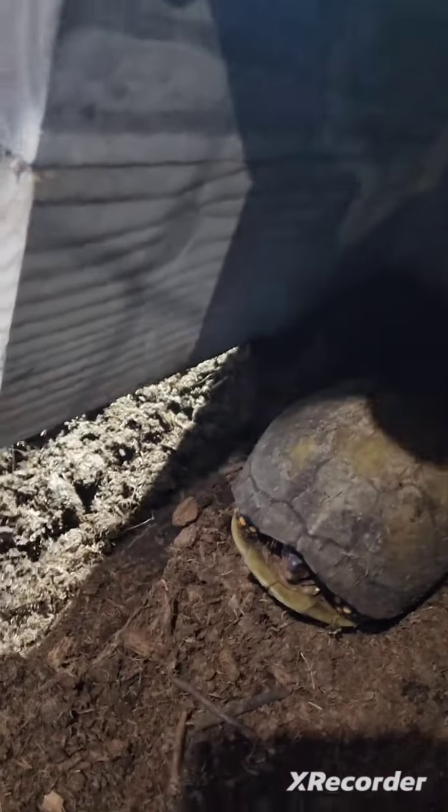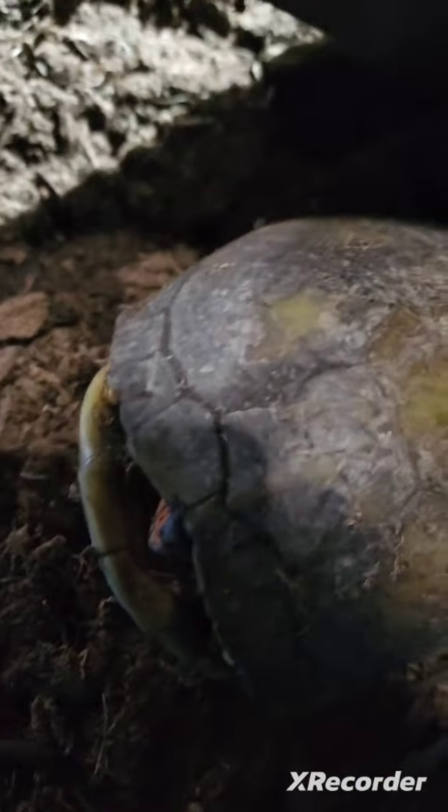Here's our other turtle, Mado. He's in here. He's pretty cute — close-up right there.